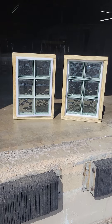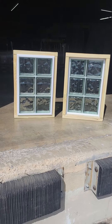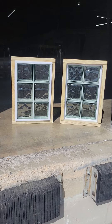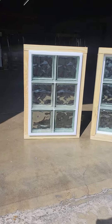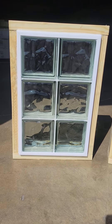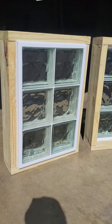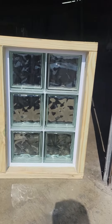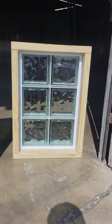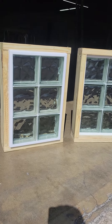Today we have two hurricane impact windows. These are manufactured differently than our other prefab vinyl windows. They use the 4-inch thick 90-minute glass block from Sevys, and this pattern is the Nubio. This is the exterior side and this is the interior side. These windows are TDI approved — that's the Texas Department of Insurance — for high-impact debris.